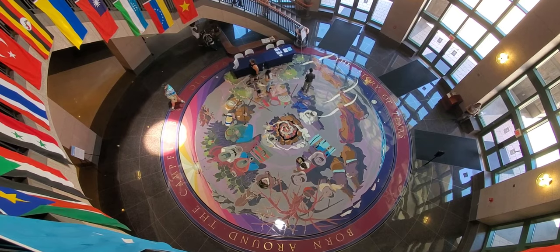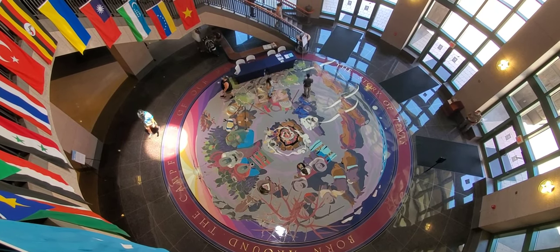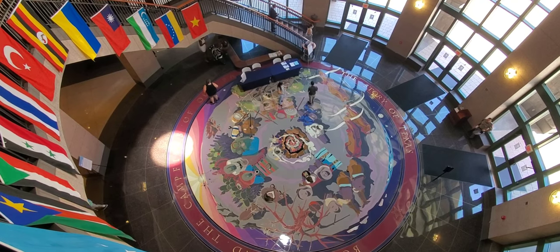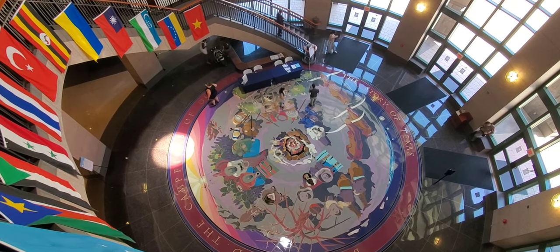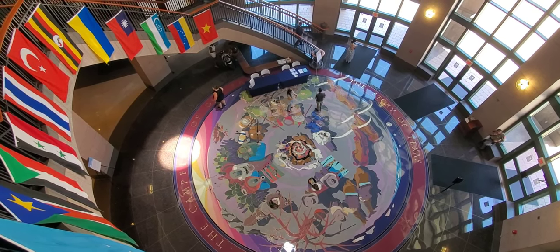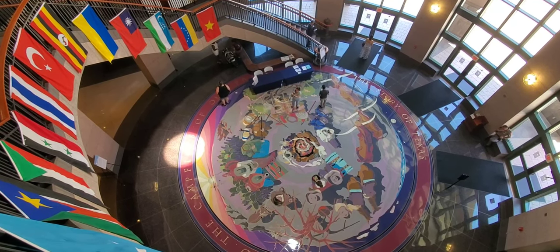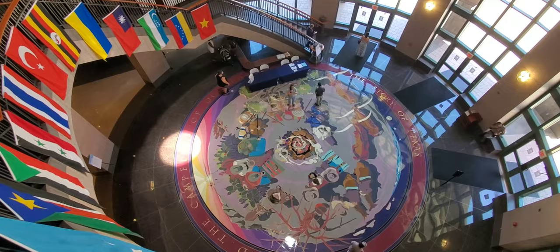Looking down on the entrance, there is a mural on the floor telling the story of Texas — 'born around the campfires of the past,' or something like that. Very pretty.